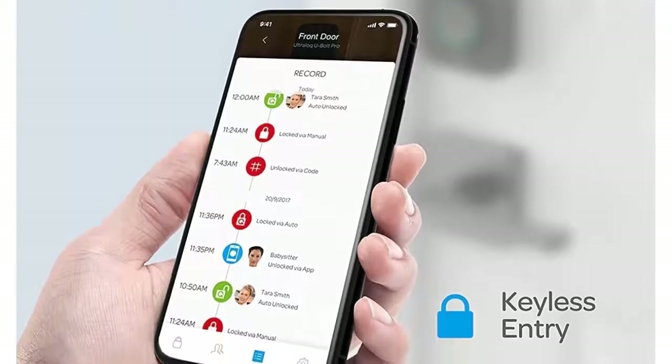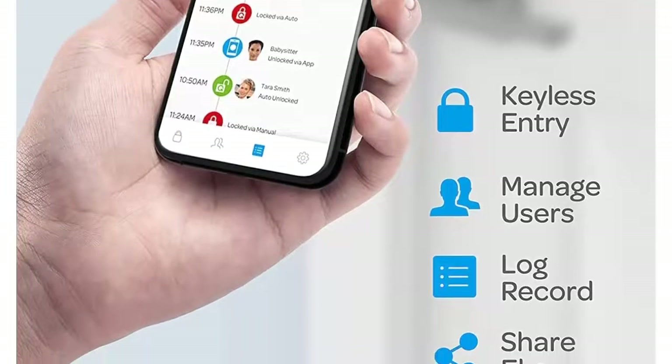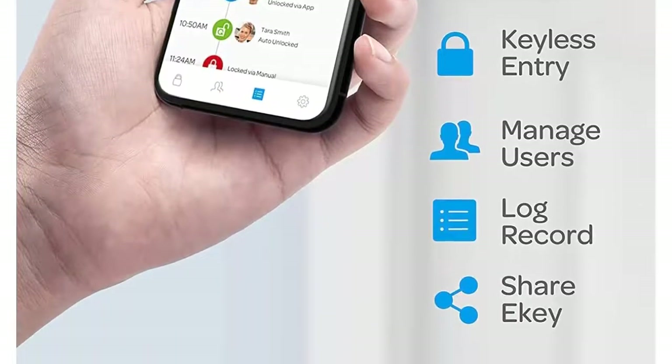U-Bolt Pro smart lock fits most standard US doors. The simple installation takes minutes with a screwdriver — no wiring and no drilling.